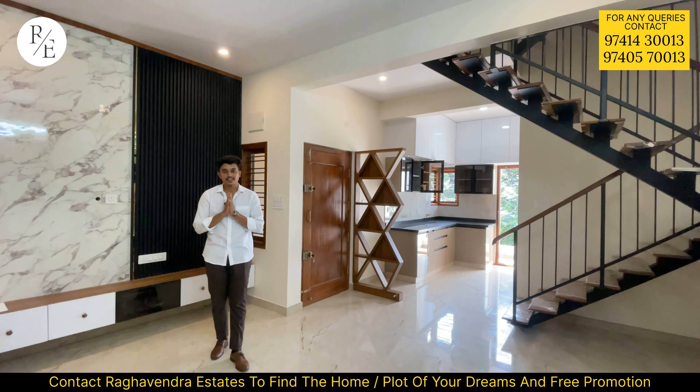On the left side, you can see the family sit-out area. You can see the park view from here. On the back side, you can see the terrace. There is also a tank room and a solar point.